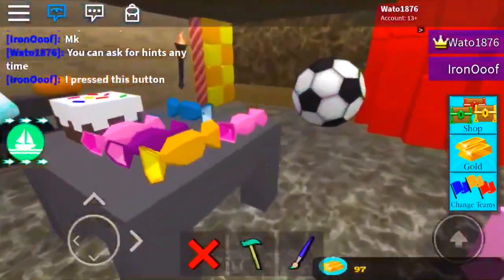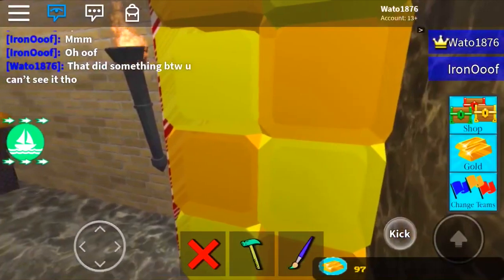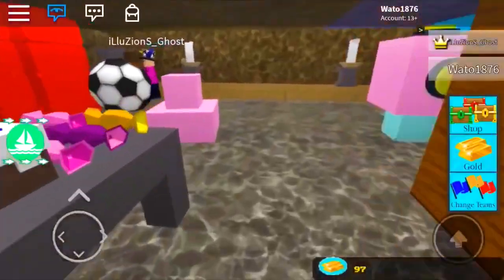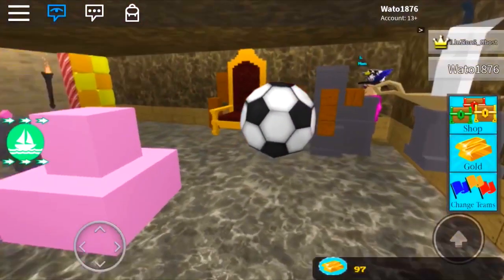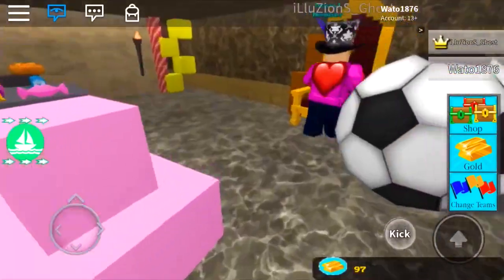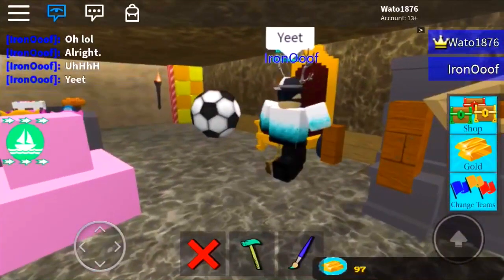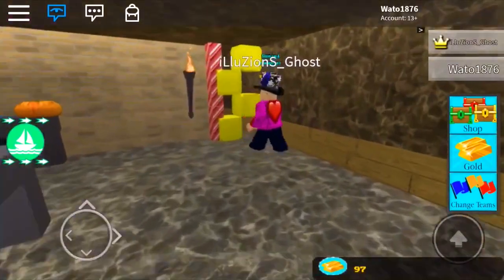He saw that one. It was actually over here — it was behind these. But look, it gave him a hint. Let's see if he can... yep, he got it. Okay, now that unlocks the orange button, which unlocks more parts. He did it, he got it. He now pressed that button. He's making progress.